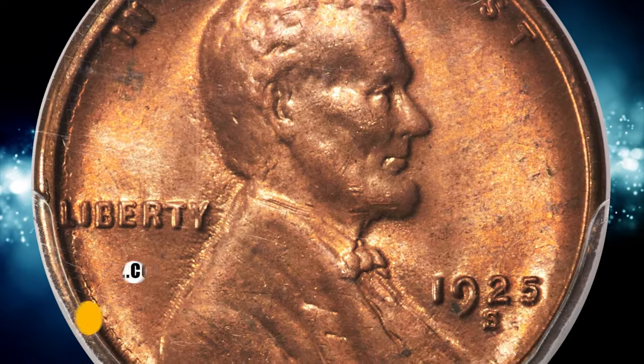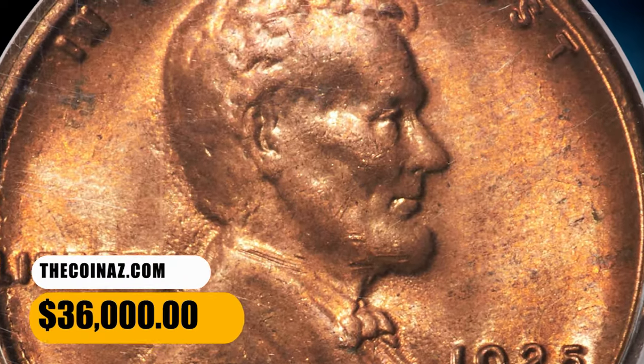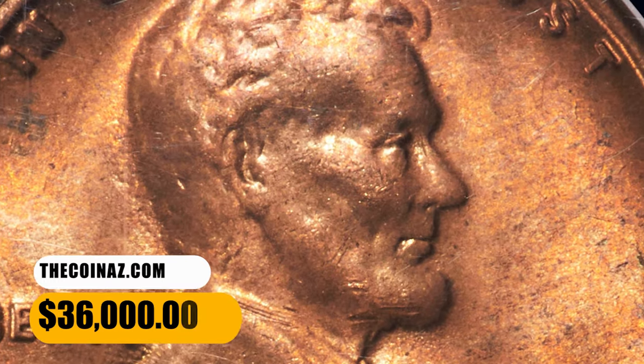Both sides offer softly frosted copper-red luster with no carbon spotting. It fetched a sum of $36,000.